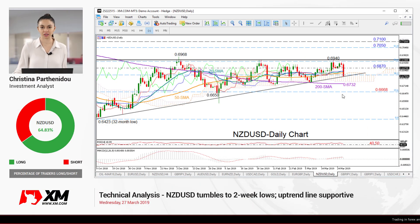Hello and welcome to this technical analysis video for Wednesday, March 27th. I'm Cristina Bartonibu, investment analyst here at Exxon.com, and today we'll be looking at the New Zealand dollar versus the US dollar following a dovish policy meeting by the Reserve Bank of New Zealand.